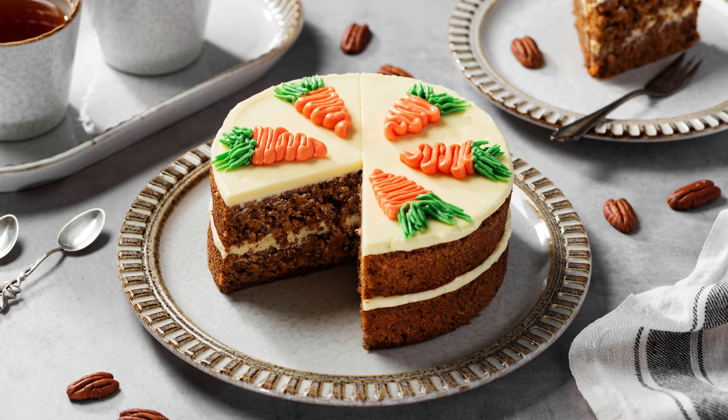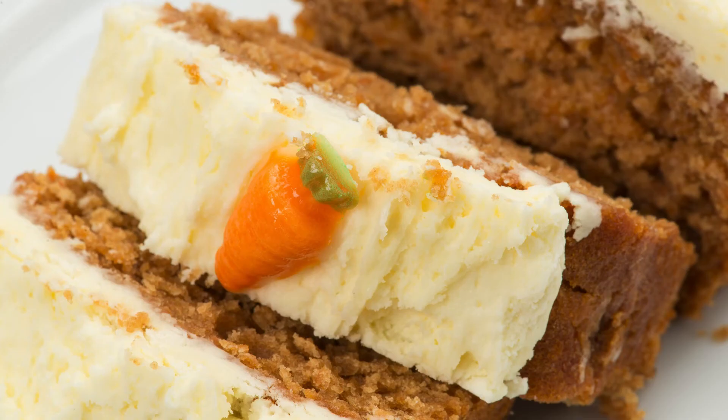Estimated nutrition per serving (12 servings): Calories: 250, Fat: 22 grams, Net carbs: 5 grams, Protein: 6 grams.